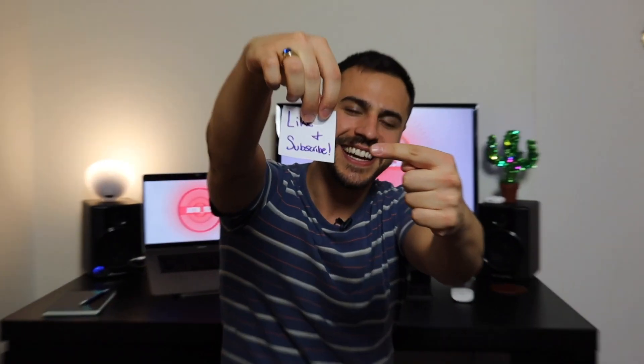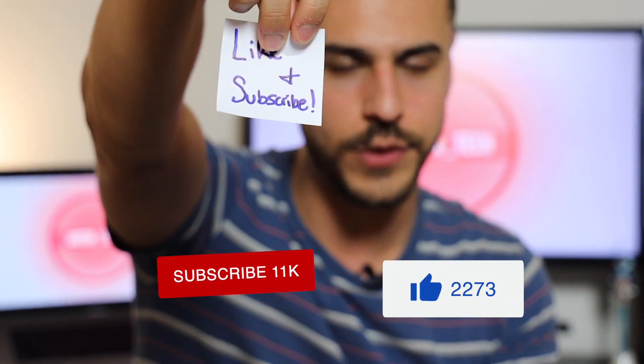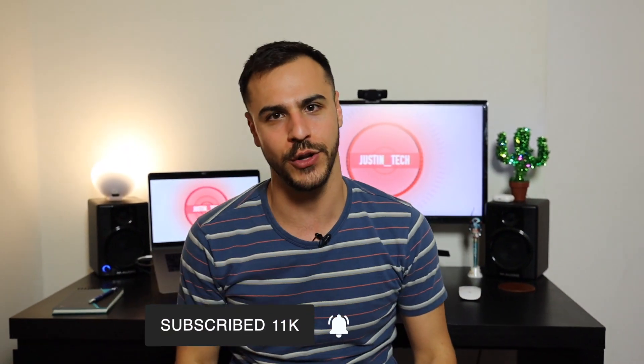Make sure you guys do this — like this video if you enjoy it and subscribe to my channel for more videos like this, and click that bell right down there for alerts.